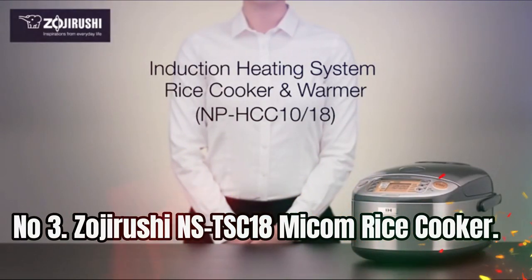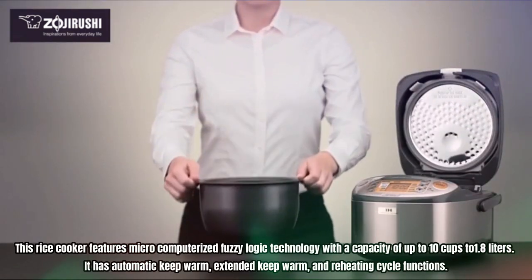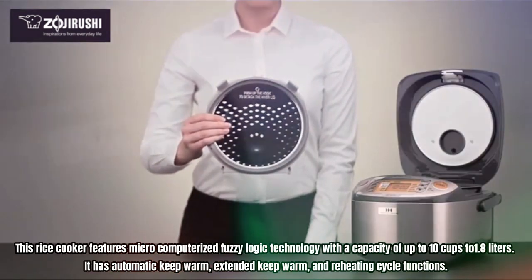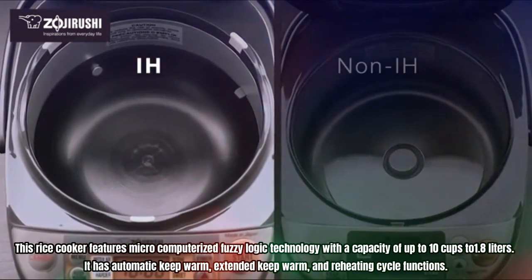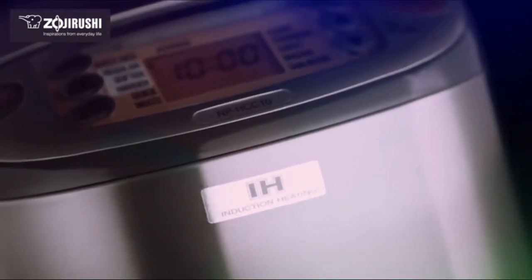Number 3: Zojirushi NSTSC-18 Micom Rice Cooker. This rice cooker features micro-computerized fuzzy logic technology with a capacity of up to 10 cups (1.8 liters). It has automatic keep warm, extended keep warm, and reheating cycle functions. The clear-coated stainless steel exterior is easy to clean, and it has two delay time settings and a stainless brown setting.